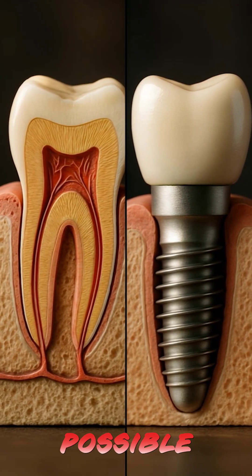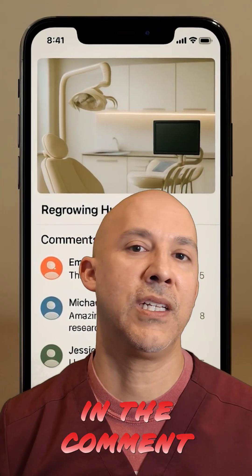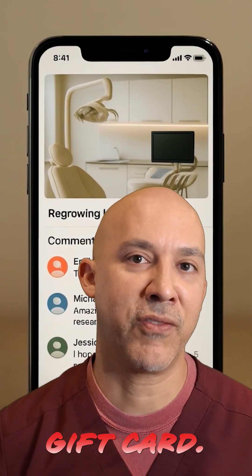Would you choose a 1 to 2 year wait and possible orthodontics if needed for a real tooth, or would you choose an implant? Leave your answer in the comments for a chance to win a Starbucks gift card.